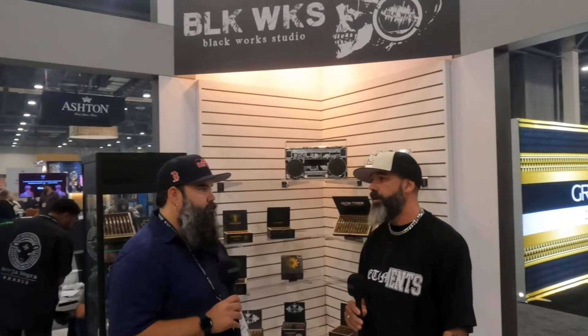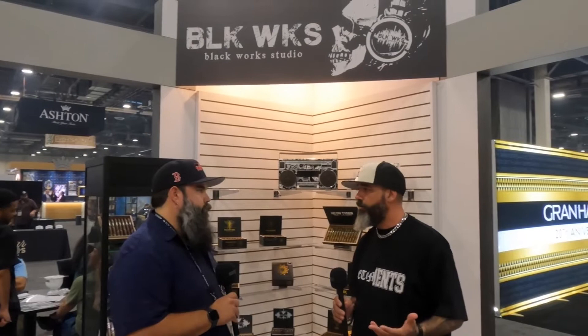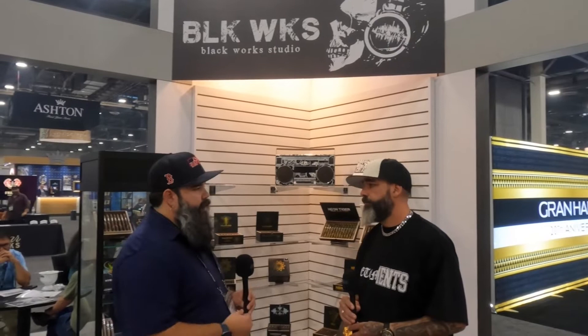Yeah, the Killer Bee Connecticut. Killer Bee has been around for a long time — the Green Hornet. A few years ago we did the Killer Bee Connecticut, which was a huge success. It was actually the first Connecticut cigar we ever put out. People absolutely fell in love with it — it had its own cult following, people seeking it out. We gave it some time, wanted to bring it back, and decided it's popular enough that we didn't want to frustrate people with it being in and out so quickly. So we decided to incorporate it into the core line of Black Works Studios.